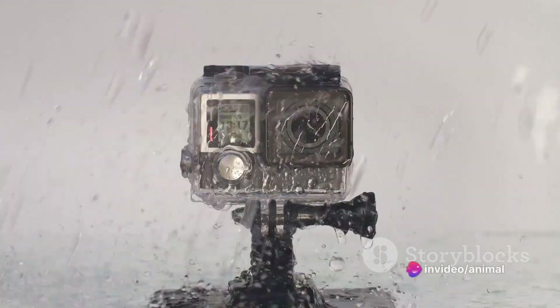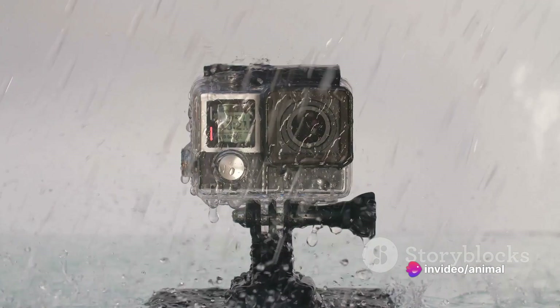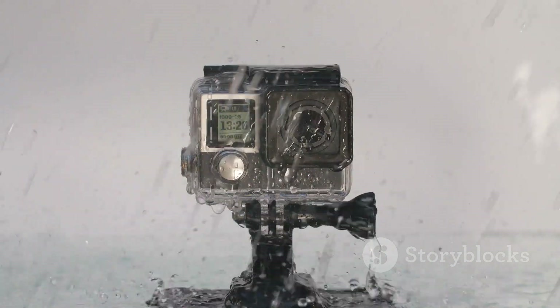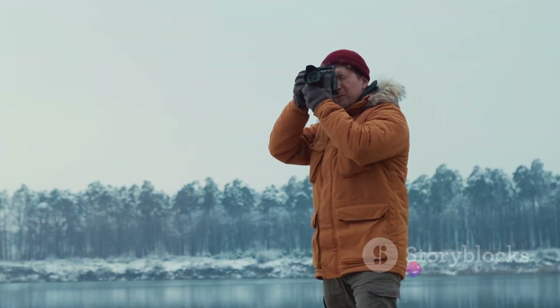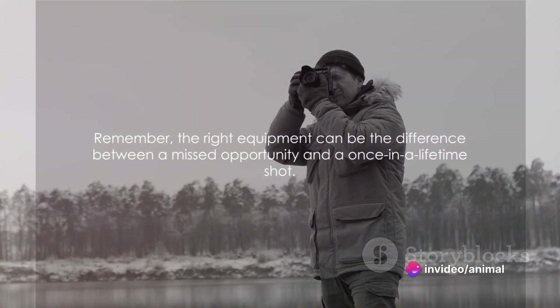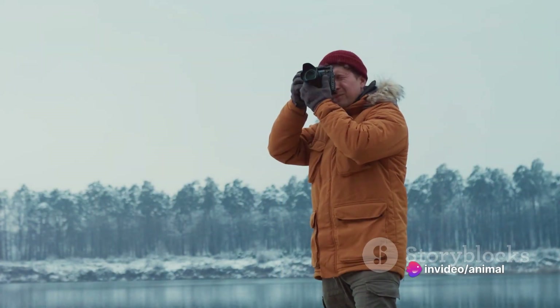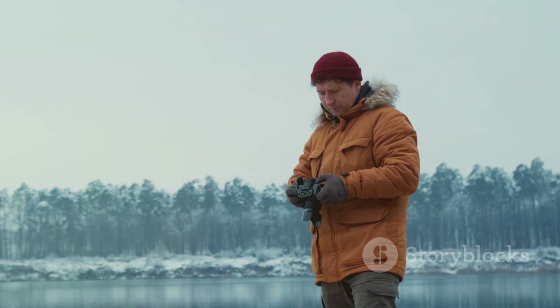Now let's not forget about the weather. Nature can be unpredictable. You need weatherproof gear that can withstand rain, snow, dust, and extreme temperatures. Look for cameras and lenses with weather sealing and consider a rain cover for your camera and lens. Remember, the right equipment can be the difference between a missed opportunity and a once-in-a-lifetime shot. So equip yourself wisely and let the wild inspire your creativity.